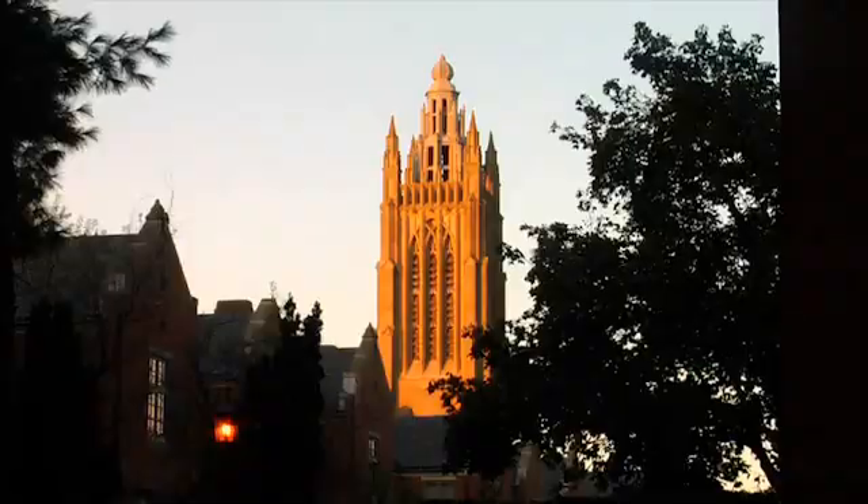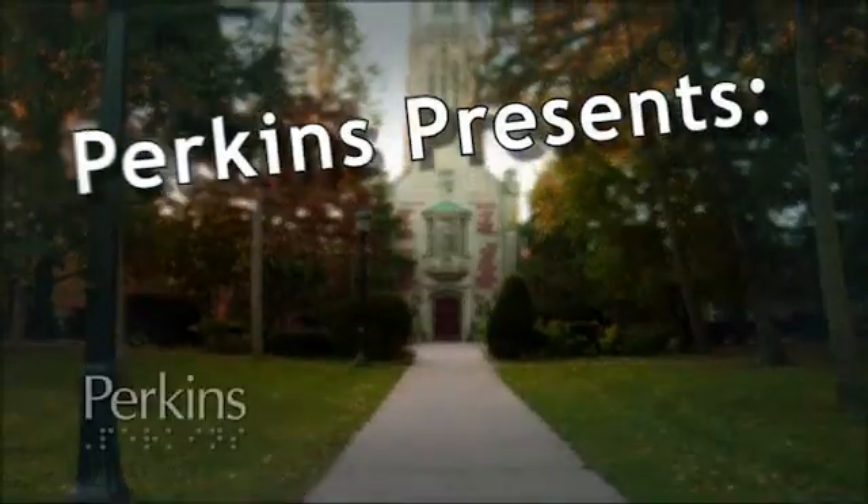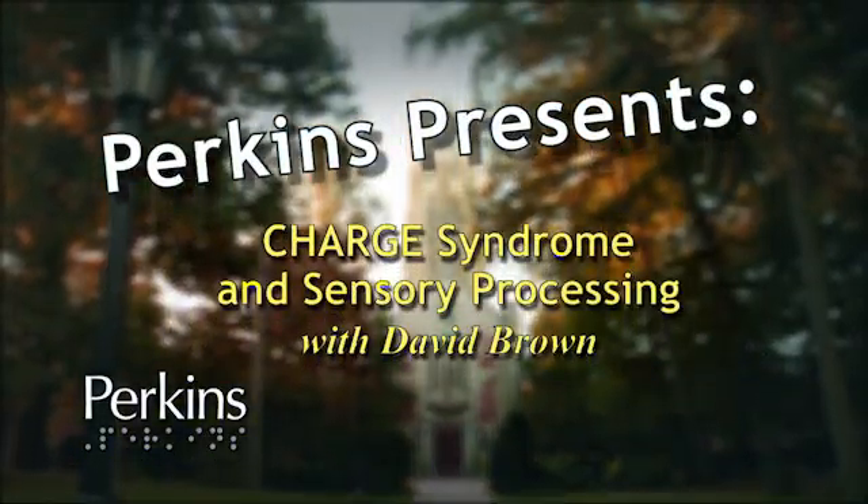The name Perkins carved in stone below a gothic tower — a boy navigates with a cane. A title: Charge Syndrome and Sensory Processing with David Brown.